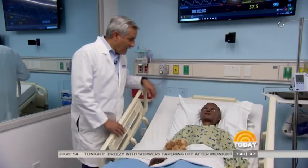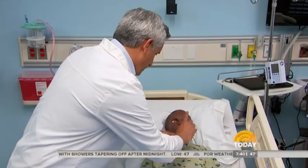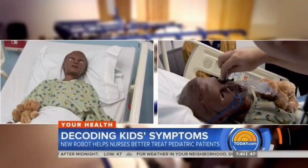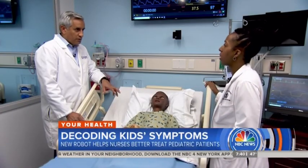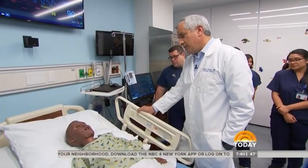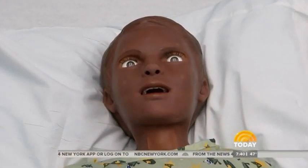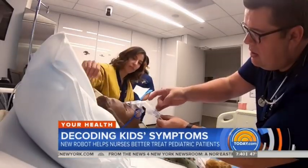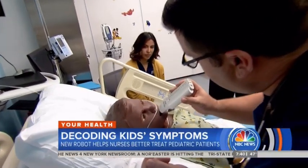Meet Hal. Hal is one of the world's most sophisticated medical simulators, designed to look and act like a five-year-old boy. From the student's perspective, Hal's more than a computer. Just like a real child who isn't feeling well, Hal can blink, cry, and even talk. "I don't feel well." But it's the little robot's realistic way of being sick that teaches nurses and doctors how to communicate better with their pediatric patients.